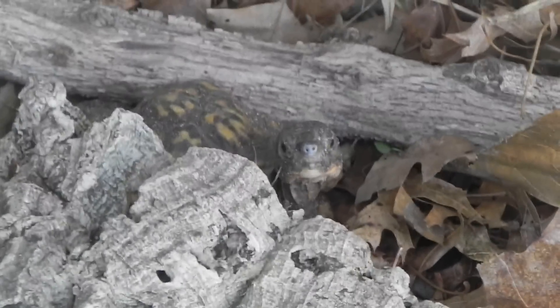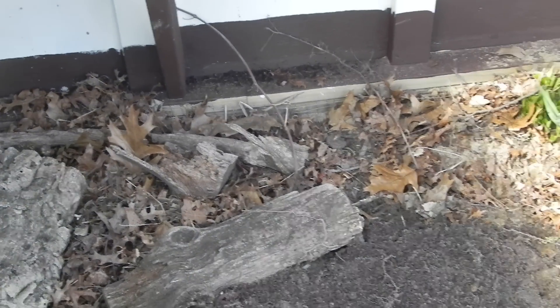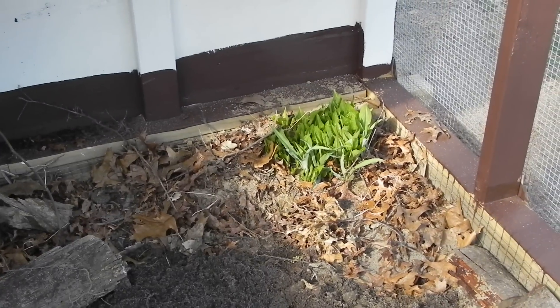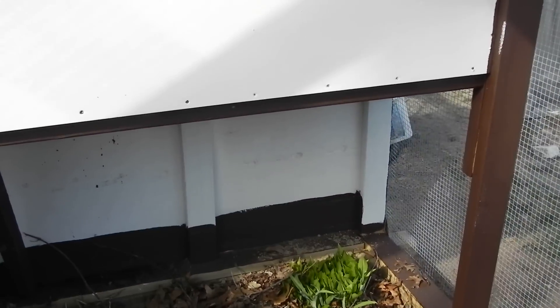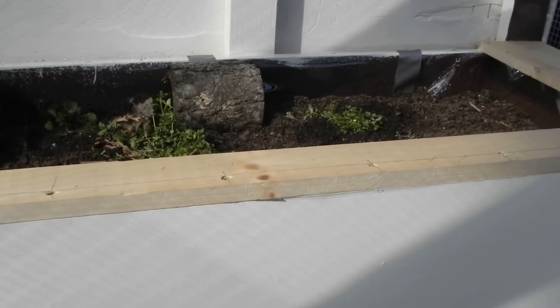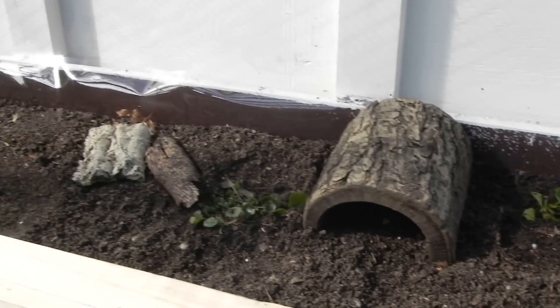They're all checking out the new enclosure — something new for them. Gary worked real hard getting this all done. One of those shed kits, and then we just covered it with hardware cloth. Back walls of wood, and a table on the top for the rehabs. They'll be going in there. Nice big area for them.